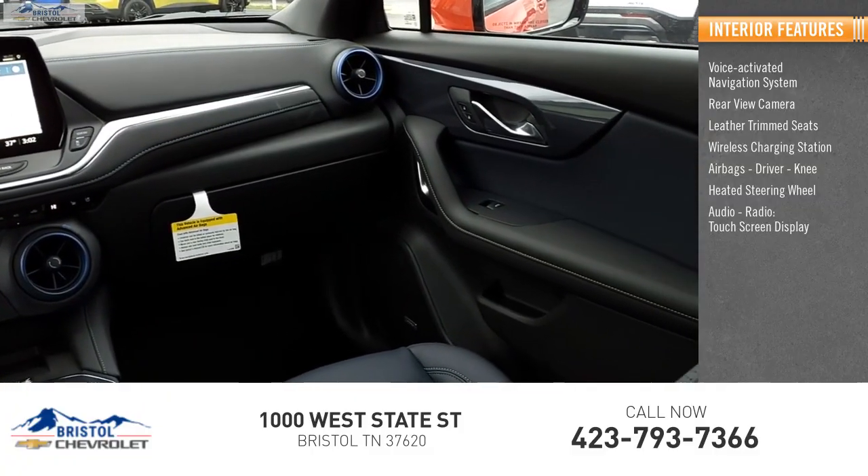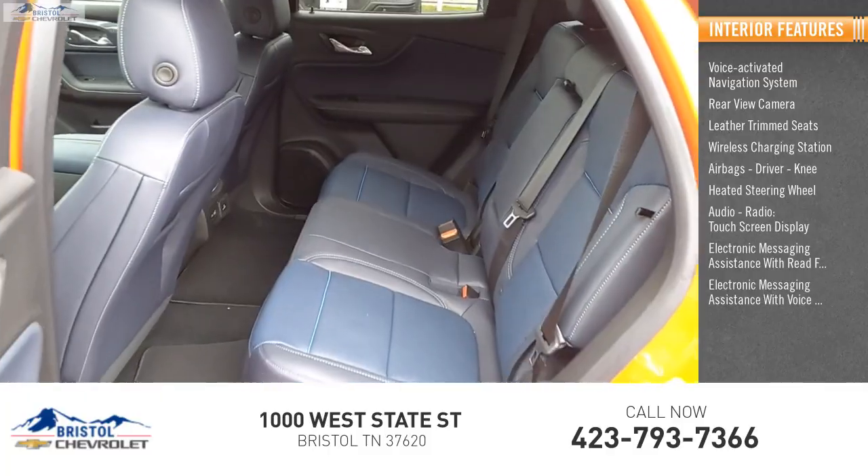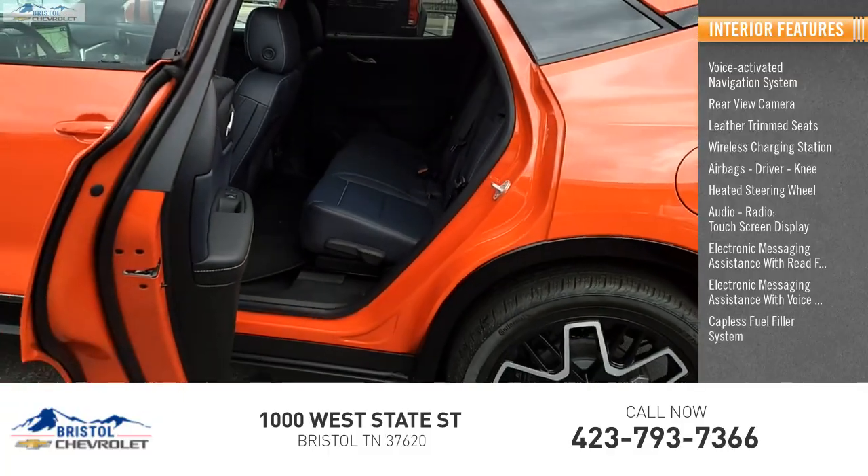Also included are an audio radio, touch screen display, electronic messaging assistance with read function and voice recognition, and a capless fuel filler system.